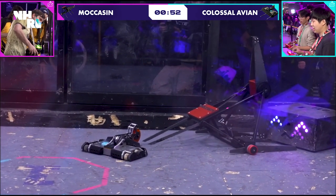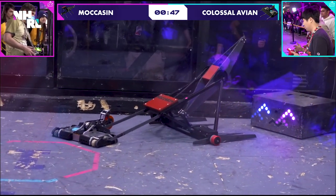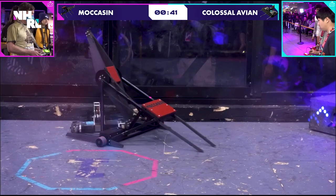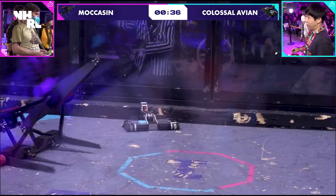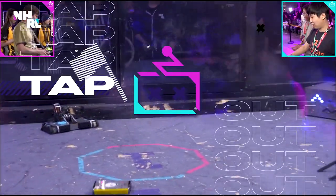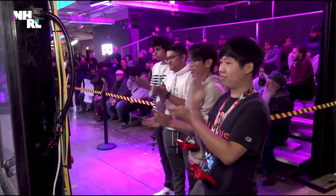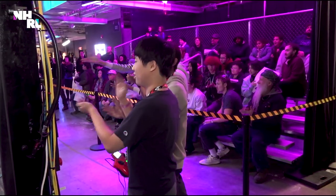Ricky! He's threatened. I don't know if Ricky's going to be able to lift that much weight. Flo weighs like 300-something pounds — it's a lot of robot. That's tough. Colossal Avian was making noises but it doesn't seem to be moving. So that means your winner and the second golden dumpster of 2024 — Ricky Willems and Moccasin.